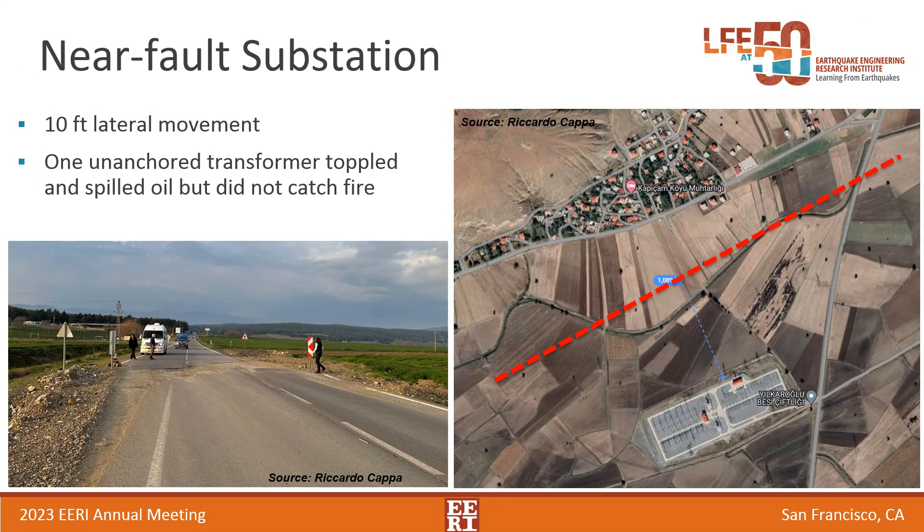This is an interesting story: we visited a substation literally 1,000 feet from the fault. At this location the fault moved 10 feet laterally — purely horizontal with not much vertical movement. The only significant seismic effect at this substation was an unanchored transformer that toppled and spilled oil but didn't catch fire. Overall I think the lifeline equipment performed relatively well, with exceptions for anything that was unanchored or got struck by other failing elements.